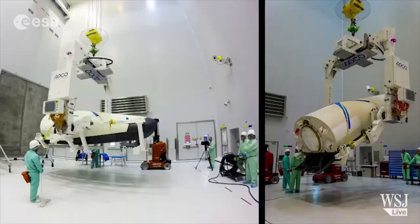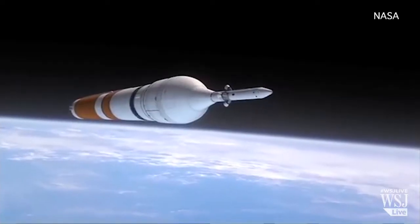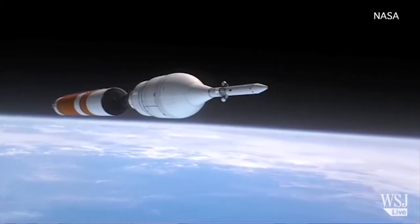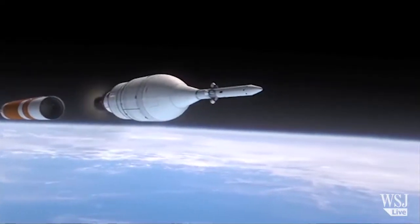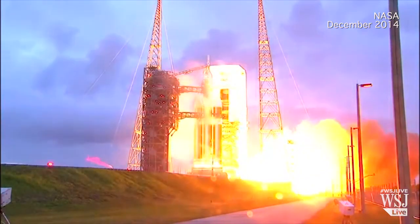Europe joins the US in the pursuit of creating a reusable spacecraft. Testing has been underway for NASA's Orion, an exploration vehicle that will eventually carry crews into space. Orion successfully completed a test flight last December.